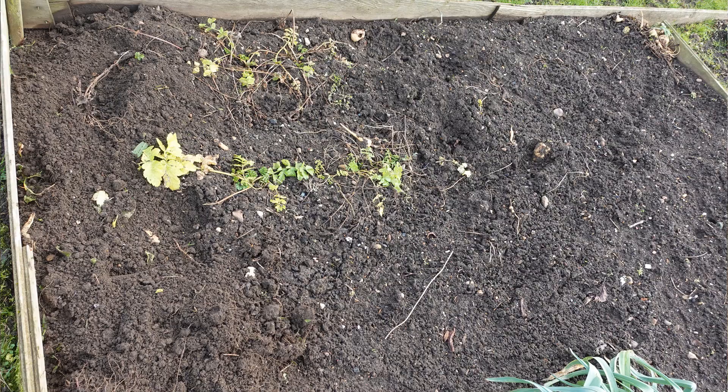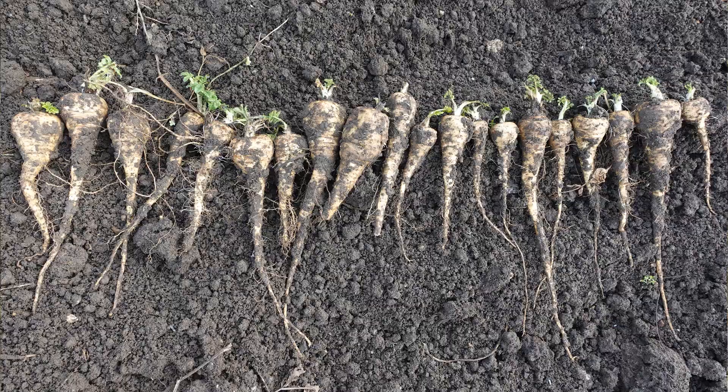Parsnips sowed in May — all the tops had died off. Were there any parsnips under the ground? Yes, there were. All good there.